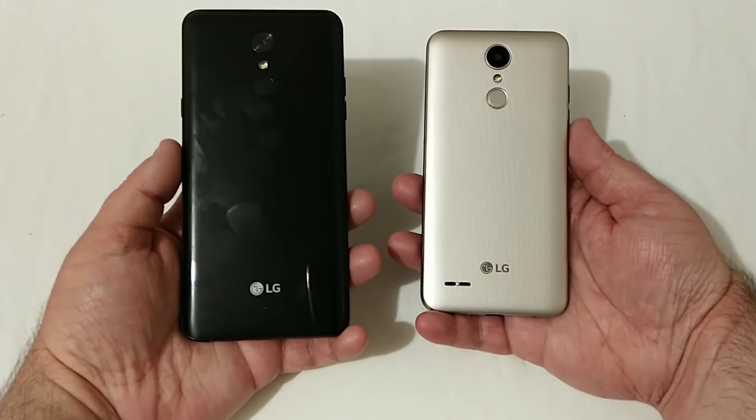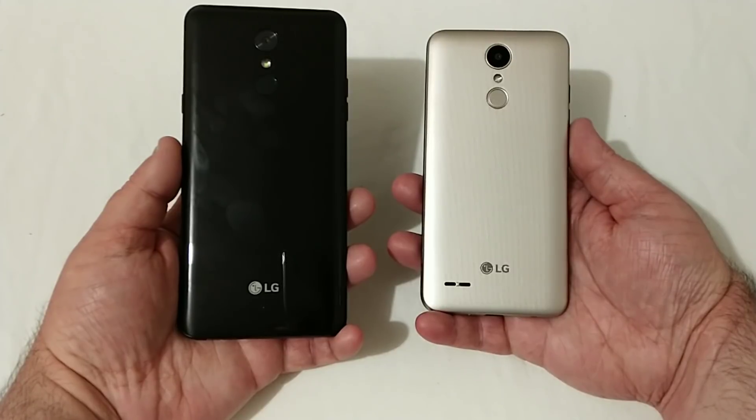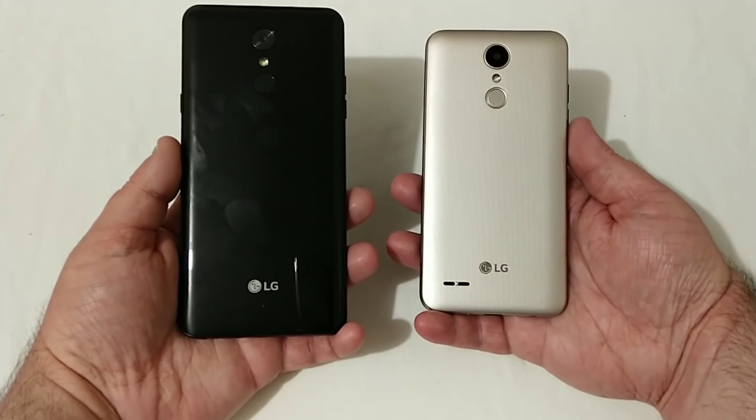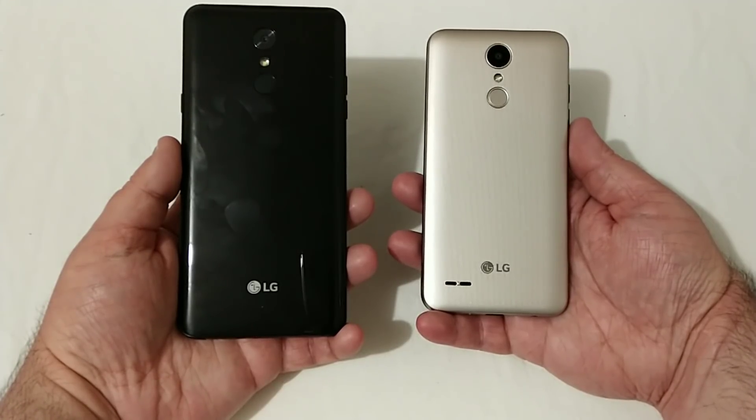Hey everyone, RJ here with CV Tech. Today I will be doing a speed test comparison between the LG Stylo 4 and the LG Tribute Dynasty. Which one will come out on top? Let's find out in this comparison.